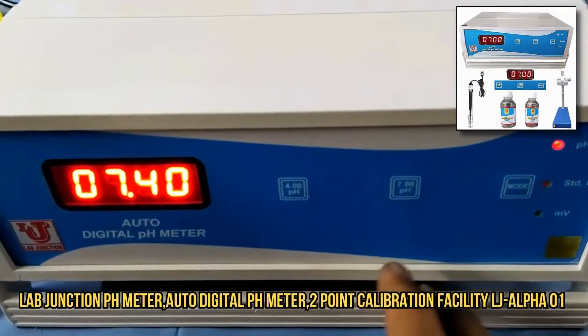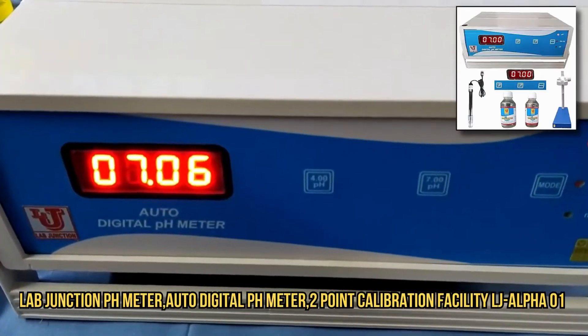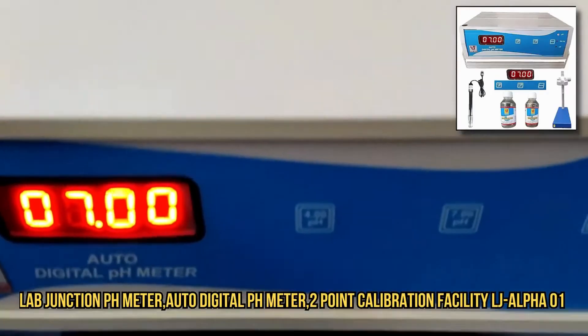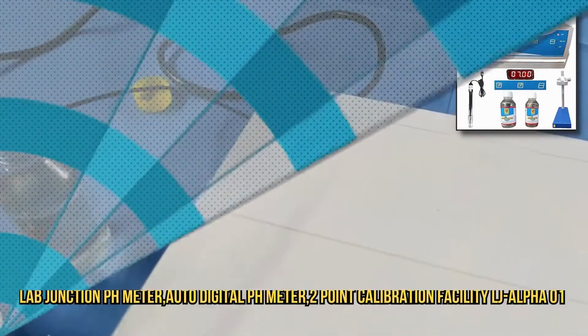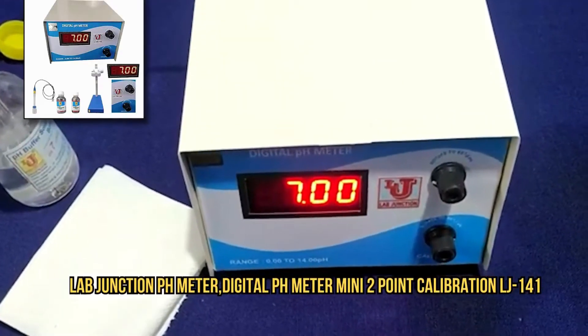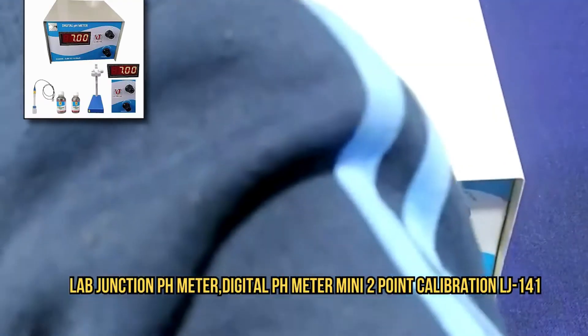LabJunction offers customized testing solutions tailored to specific client needs and industry standards. It delivers timely results to facilitate quick responses to environmental or health concerns.